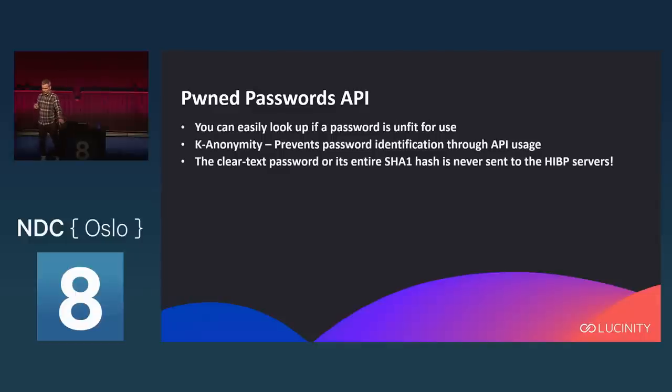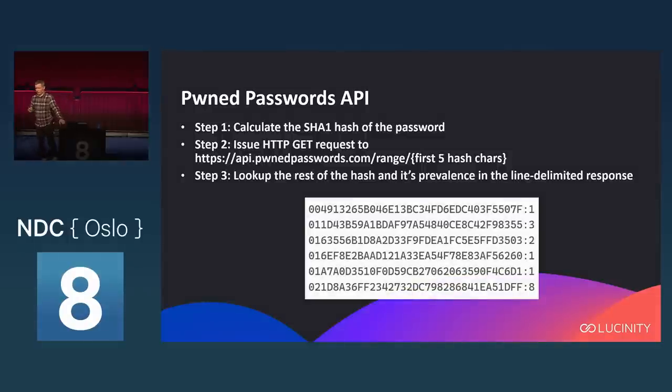You can easily look up whether a password is unfit for use. Any password found in the database should be considered unfit, because these password lists — since we have them — means the bad guys have them too. They regularly go through the list and hit services with botnets checking the most popular passwords to see what sticks, and unfortunately a lot of them do. The password itself is never sent to the API, and neither is the full hash, because of k-anonymity — used to prevent anyone controlling a proxy from seeing what passwords you're looking up.